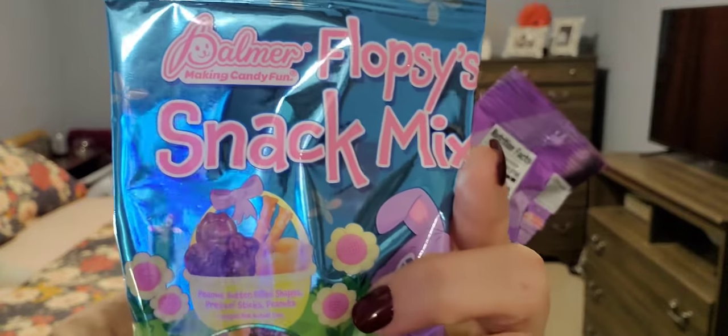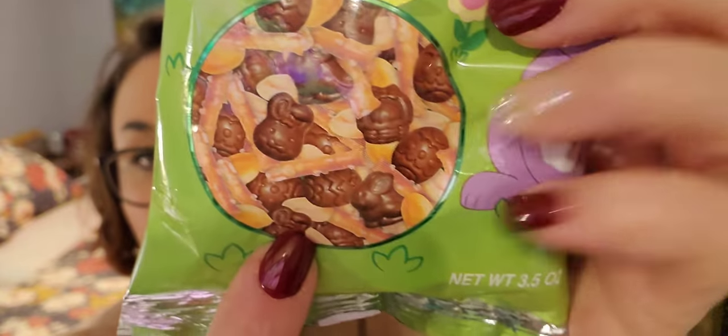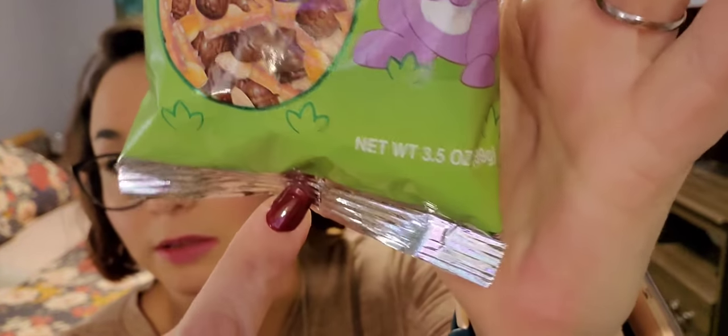I picked up two of the Palmer Spring Time Snack Mix - it has chocolates and pretzels. They are 3.5 ounce bags and are good until March of 2022, so you've got some time on those.